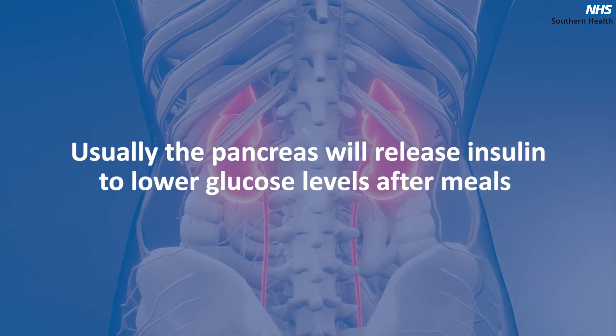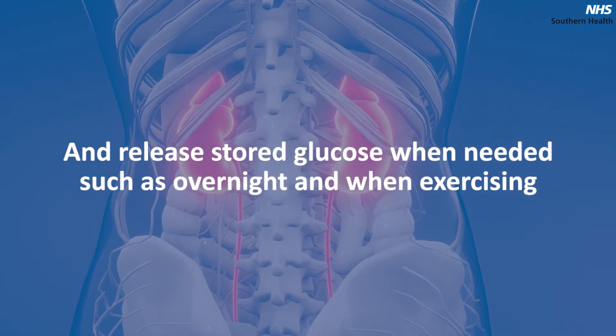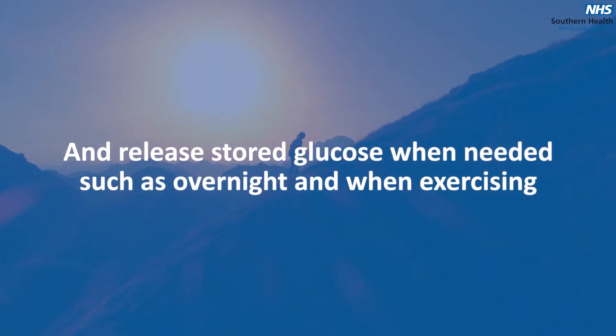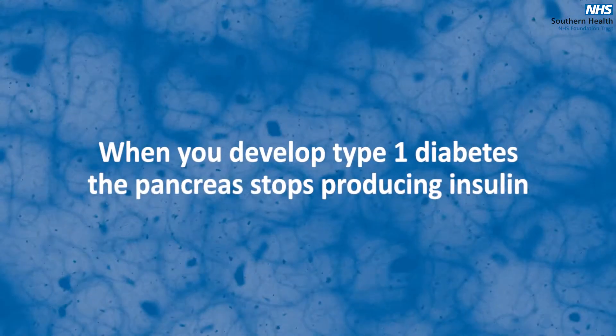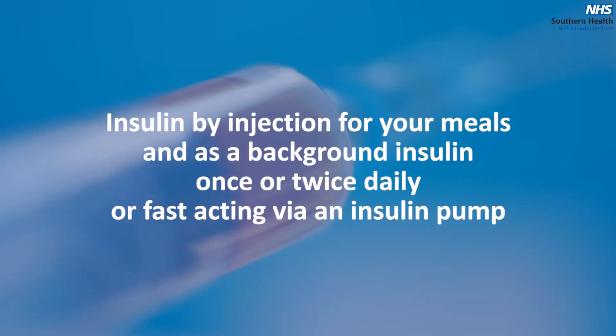Usually the pancreas will release insulin when needed to lower glucose levels after meals, and will release stored glucose from liver and muscles when extra glucose is needed. When you develop type 1 diabetes, the pancreas stops producing insulin, and so you have to give yourself insulin by injection for your meals and as a background insulin once or twice daily, or just fast-acting insulin via an insulin pump. As your glucose levels rise you may start to feel symptoms of hyperglycemia, but at what point you feel symptoms varies from person to person.